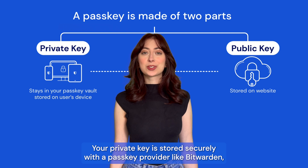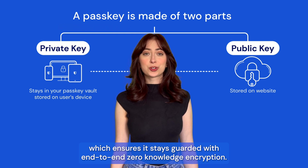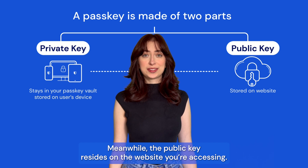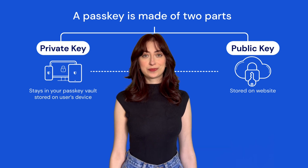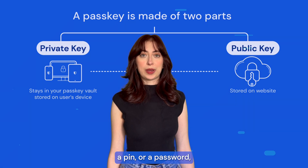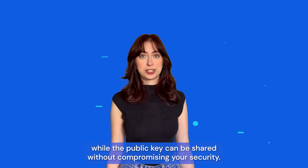Your private key is stored securely with a passkey provider like Bitwarden, which ensures it stays guarded with end-to-end zero-knowledge encryption. Meanwhile, the public key resides on the website you're accessing. Your private key is safeguarded by biometrics, a PIN, or a password, while the public key can be shared without compromising your security.